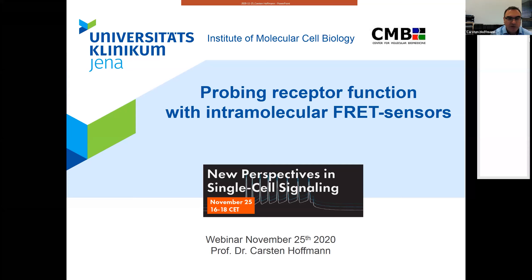I moved only a few years ago to Jena. I would like to start my presentation with a very general introduction of a few slides and then go into the biological background and the use of the Biopen.